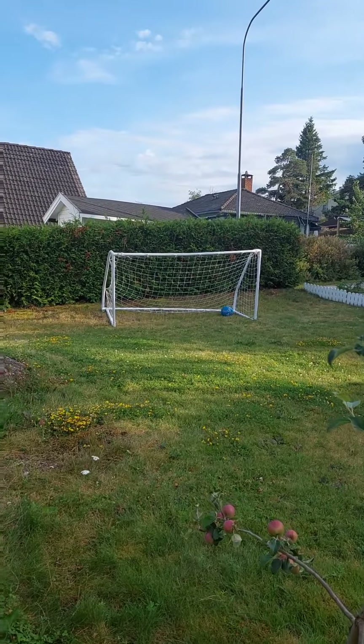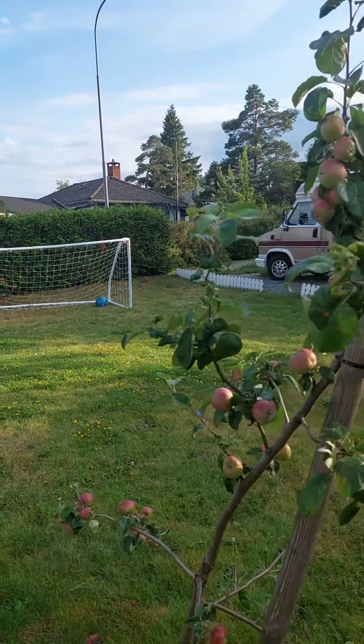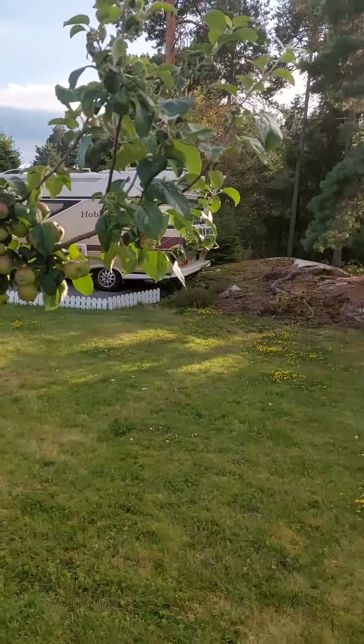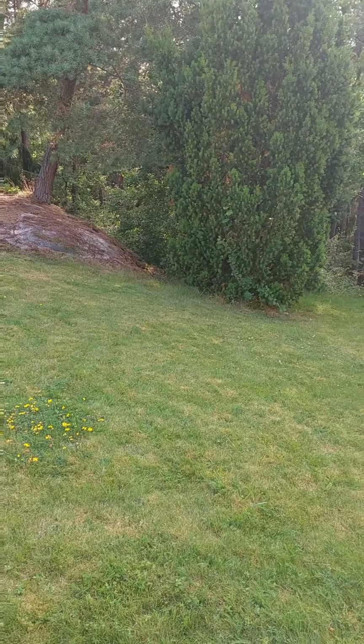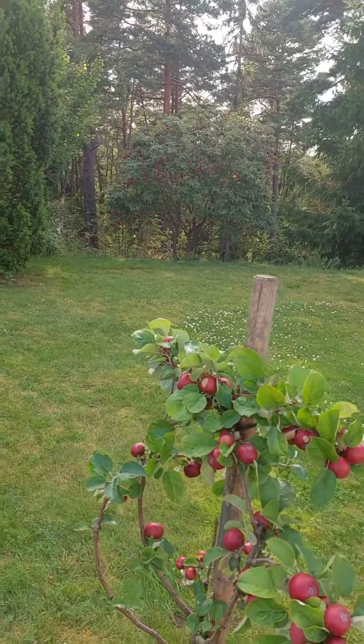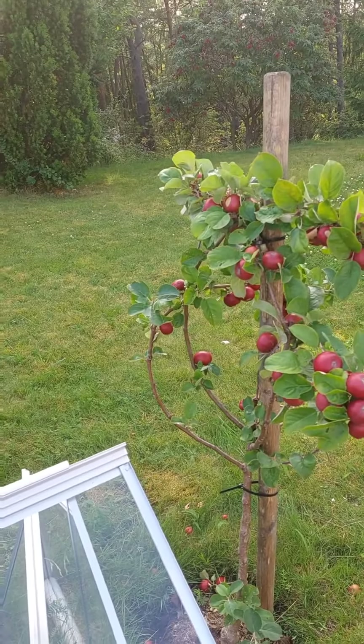This is our yard, and we usually play with this football. I used to cut the grasses here, but this week I'm gonna cut again.